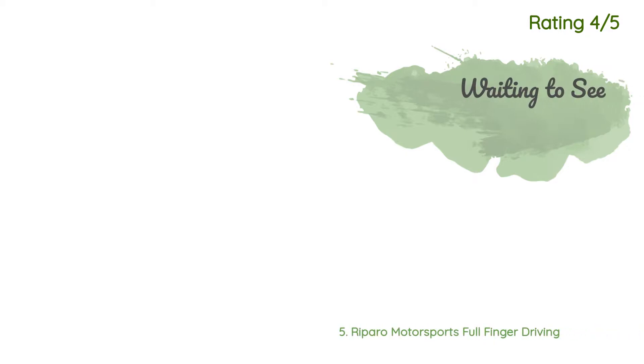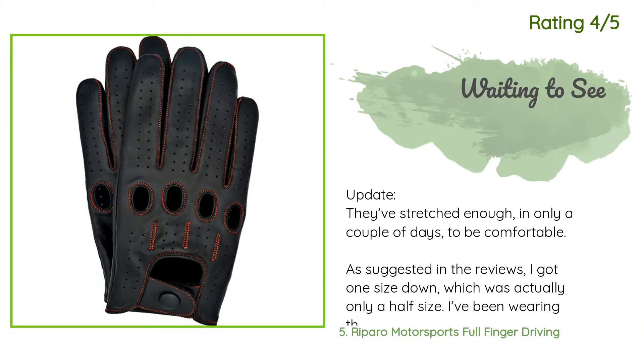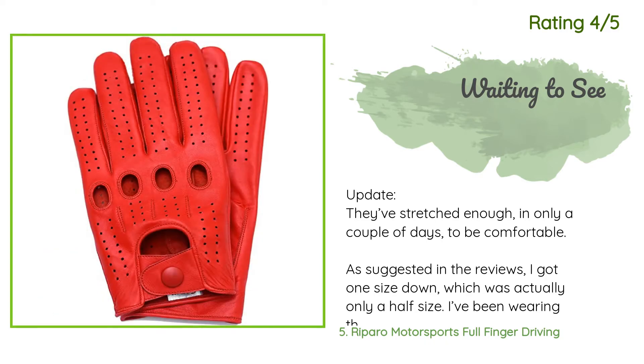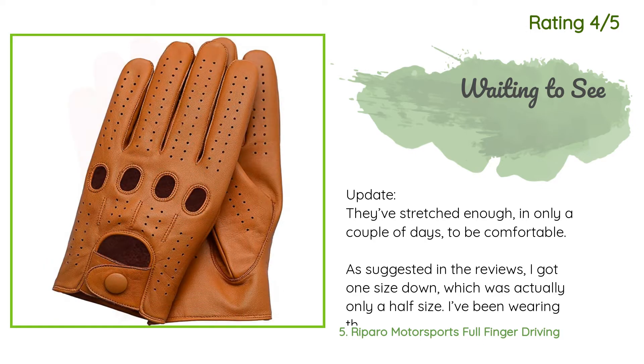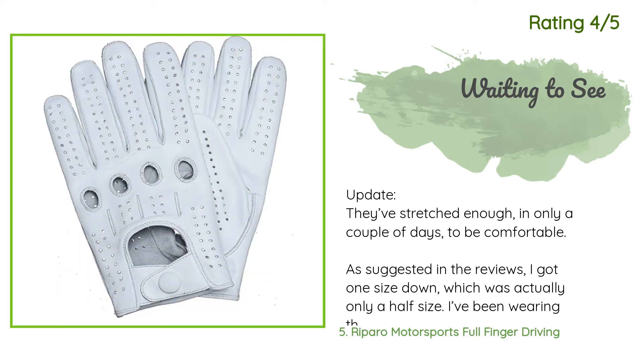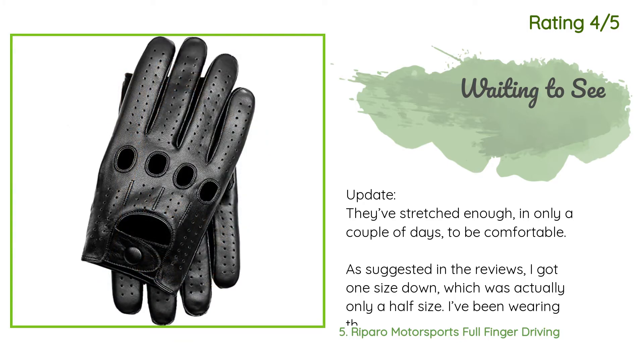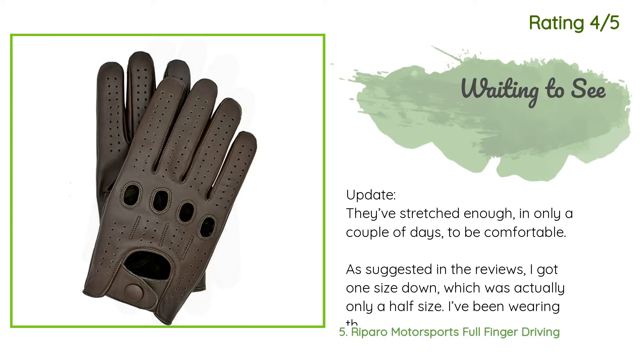Another happy customer said: Update — they've stretched enough in only a couple of days to be comfortable. As suggested in the reviews, I got one size down, which was actually only a half size. I've been wearing them around the house to stretch them out because they're too tight to fully bend my fingers without cutting off circulation, and the knuckle holes don't quite line up. Also, these are not touchscreen friendly, but that's okay because I drive one-handed anyway.